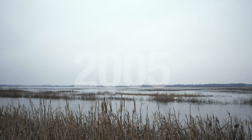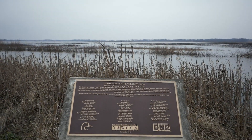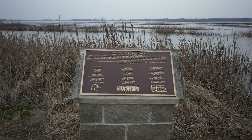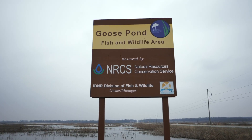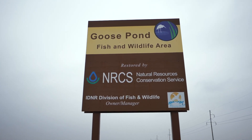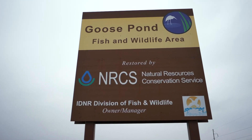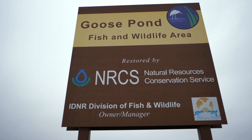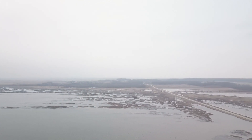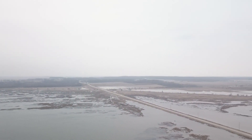In 2005, the Indiana Department of Natural Resources, or DNR, purchased the easement area and some surrounding upland areas to total over 8,000 acres. The area was named the Goose Pond Fish and Wildlife Area. In December 2008, NRCS completed restoration of the final section at Goose Pond. The total cost of restoration was over $7 million.